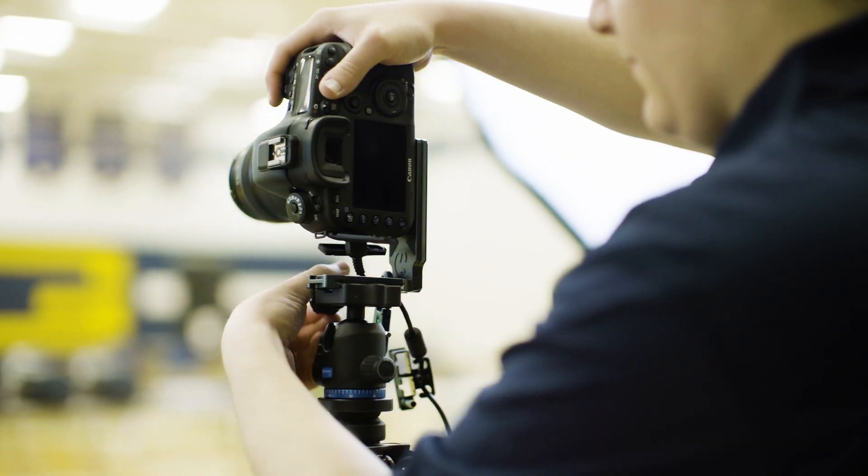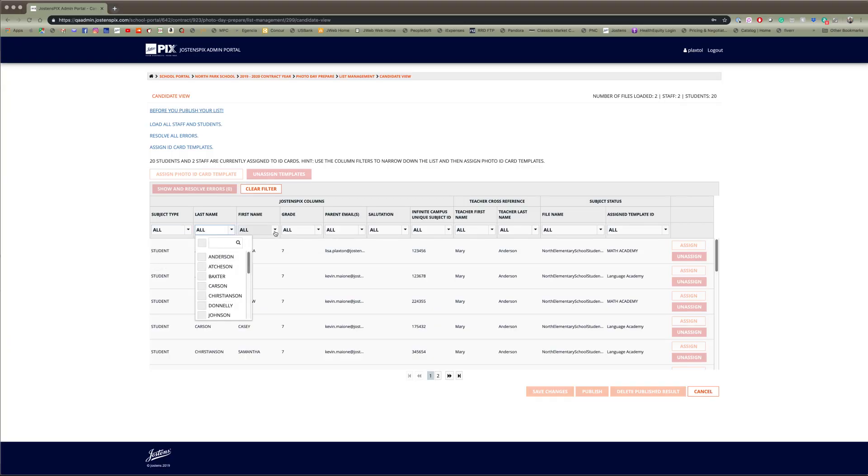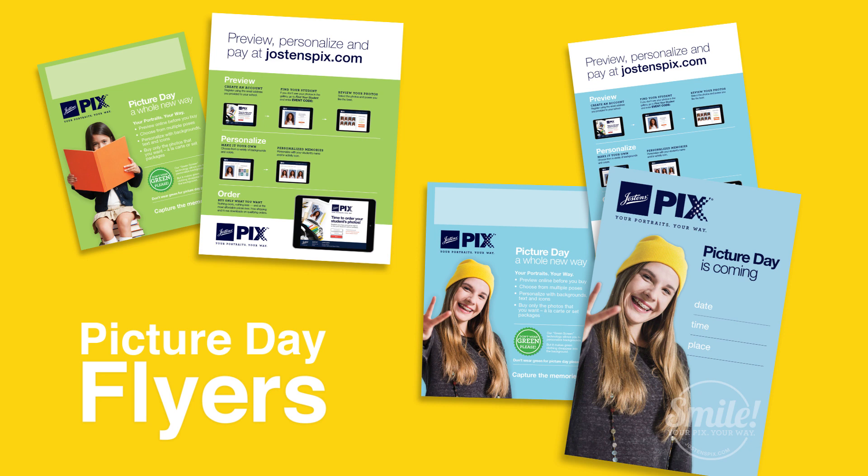As picture day approaches, our local photography team will be in close touch to make sure you get your student lists uploaded and that you have all the flyers and materials to help families prepare for the big day.